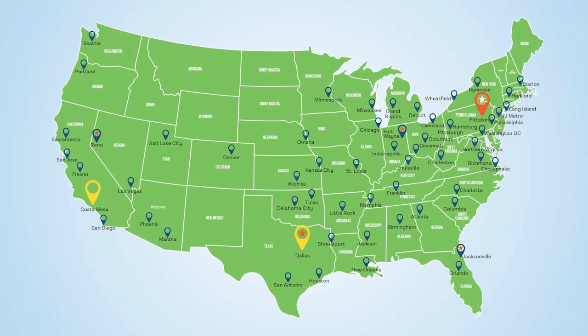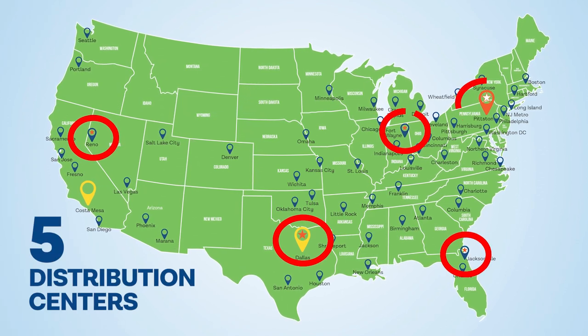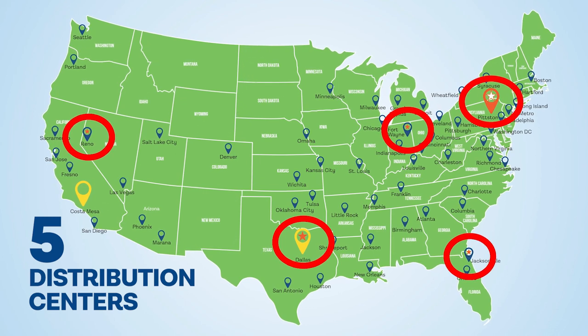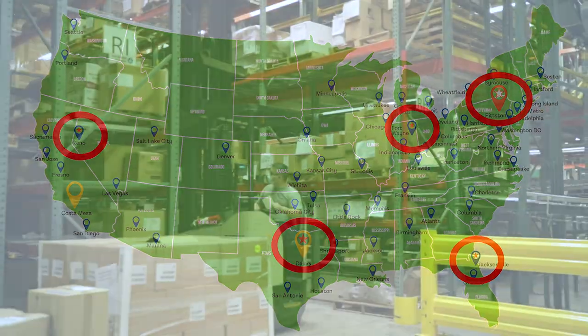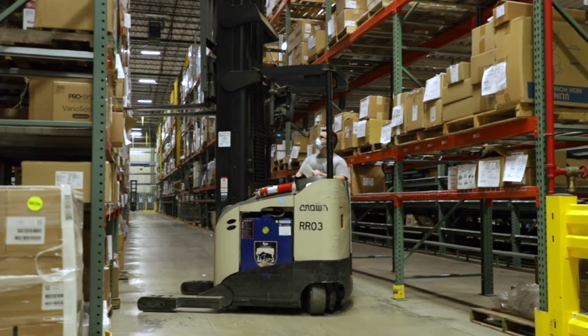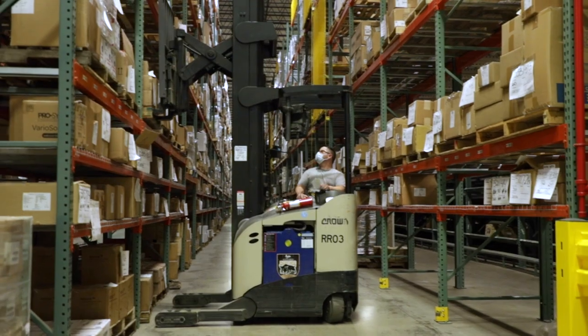Over 3 million packages were shipped in 2020 alone. To ensure Benco customers receive their orders quickly, our distribution locations were chosen based on their proximity to UPS and FedEx distribution centers. Since Benco has five distribution centers across the country, most customers receive their packages in just one day because orders are shipped from the Benco location closest to the shipping destination.